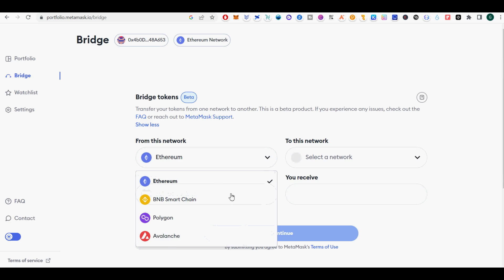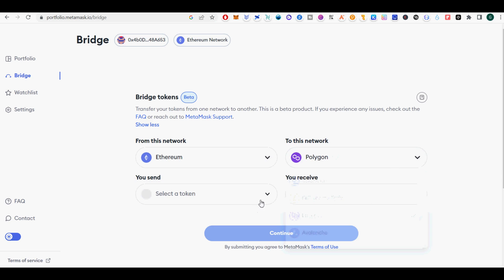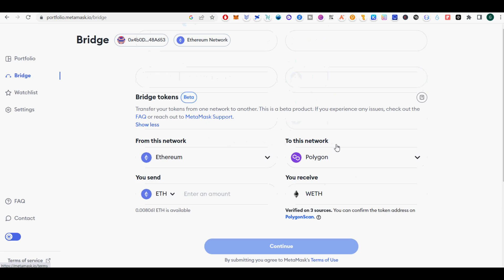Start out by downloading and installing the Metamask wallet. This Metamask beta version currently supports 1-to-1 bridging of up to $10,000 per transfer of ETH/WETH, common stablecoins such as DAI, and native gas tokens such as MATIC, across EVM networks including Ethereum, Avalanche, Binance Smart Chain, and Polygon.